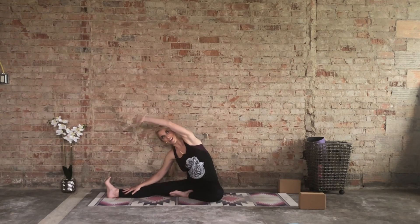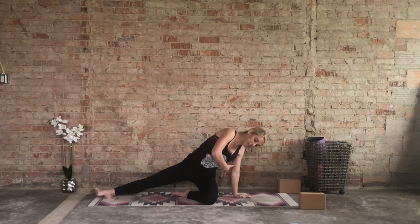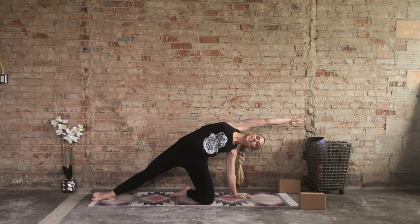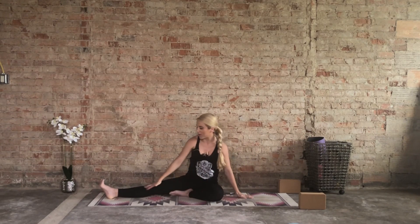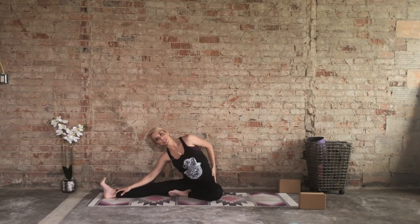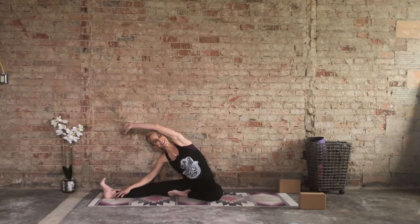One more deep inhale, and then as you exhale cartwheel this left arm. Start to press through the left palm, reach the left hips off the ground, and reach that right arm overhead, creating one nice long line from the right toes to the right fingertips — a little side body stretch. One more inhale here, and then as you exhale release the hips back down very slowly. Right hand on the shin or the quad, and reach that left arm up and over. This isn't a hamstring stretch; this is more going to get your left obliques, left hip, your entire left side body. We'll get that hamstring in one minute.